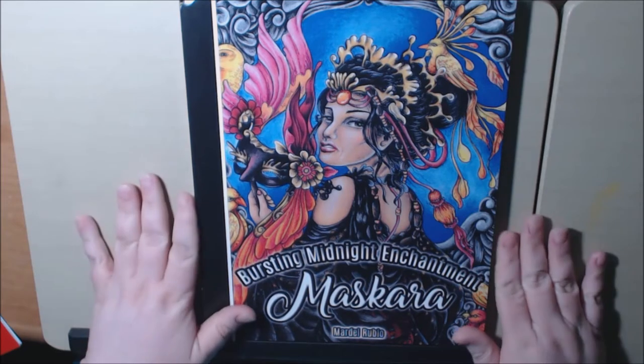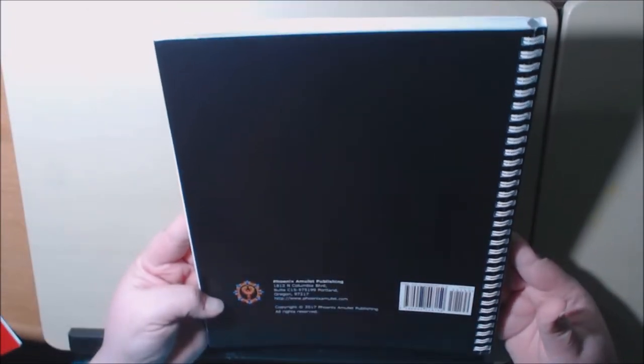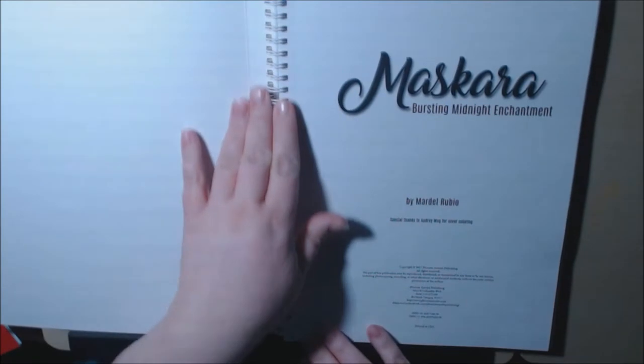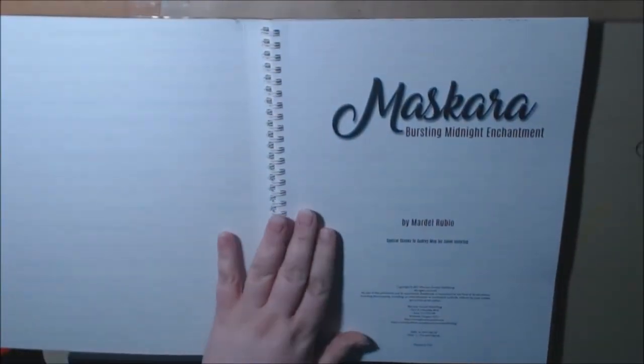Look at the cover — it is so pretty. There's not a lot of information on this book as far as pages and whatnot. The back is plain. As you can see, it is spiral bound, which I absolutely love because I usually do this and put a clip on it anyways, so it is wonderful.